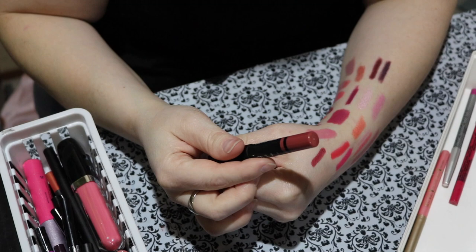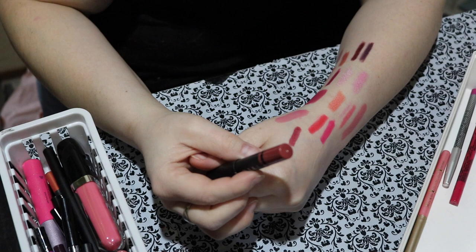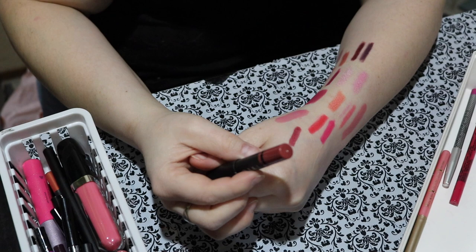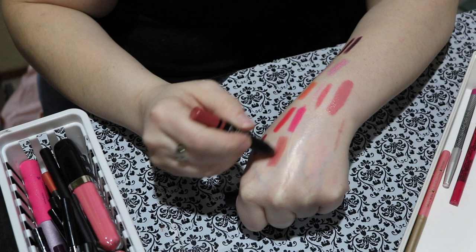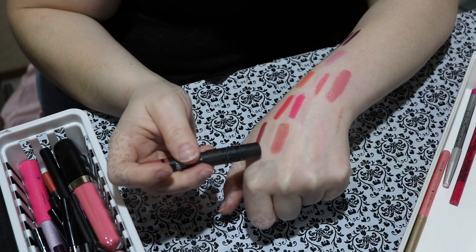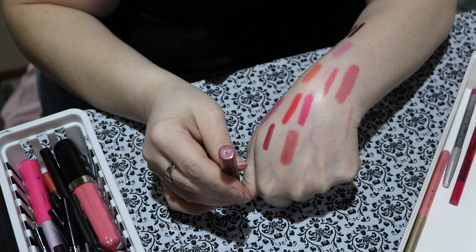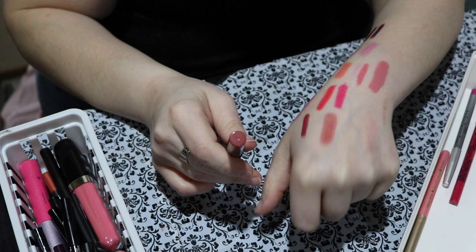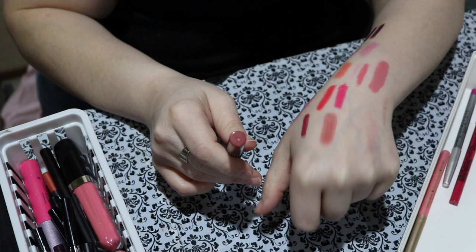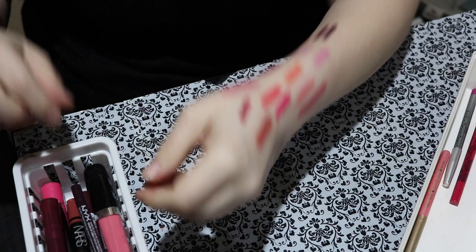Moving along — this one is NARS. This one is the NARS lip pencil called Rikugian. This one is one of my favorite pencils from them. I once used this on my mom in a video and it looked so nice on her — she had a deeper skin tone and this looked beautiful on her as a nude shade. It looks beautiful on my skin tone too even though I'm much lighter. It's a fairly universal shade and I love it — I need to pull this one to the top of my collection. This one's also a nude — I don't know why it's in the pink drawer. My disorganization has just spilled into many drawers.